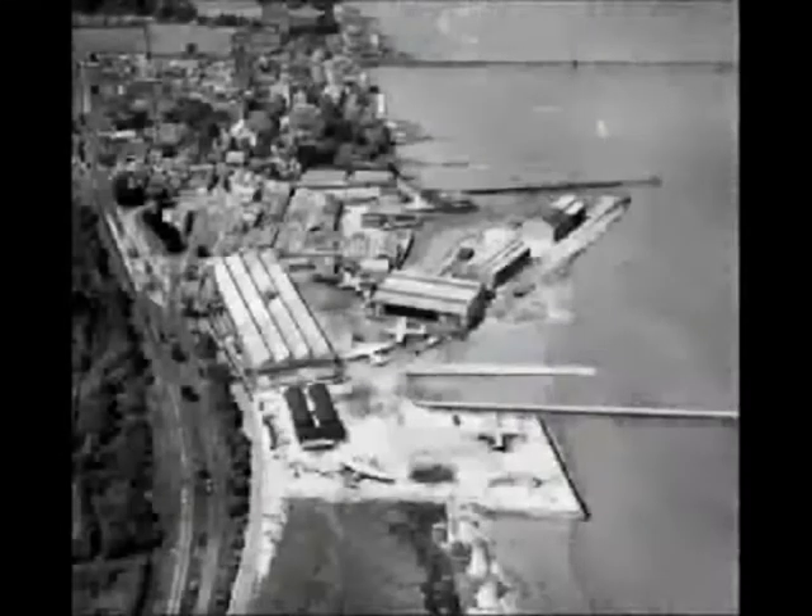Yet, between 1936 and 1945, the number of coastal forces craft built for the Royal Navy in Commonwealth navies was over 1,850, with more than a fifth of the total built in the Solent region.